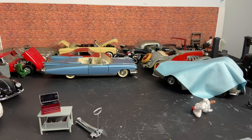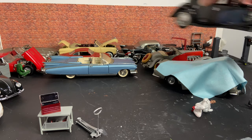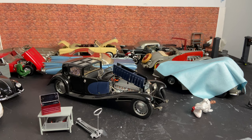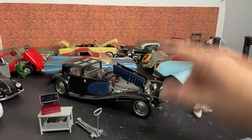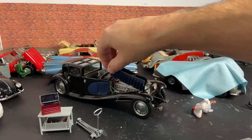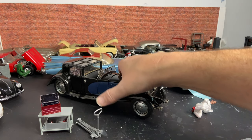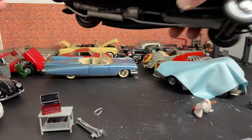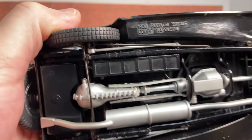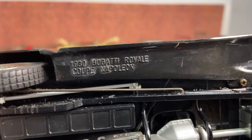The story goes: these were all her uncle's cars, except for the Bugatti which I inherited, which got me into collecting in the first place. Franklin Mint made this actual replica in 1989 and they are all 1:24 scale — there you go.